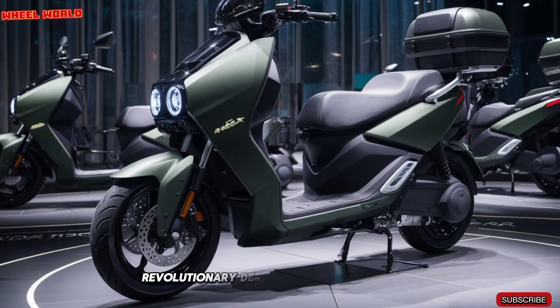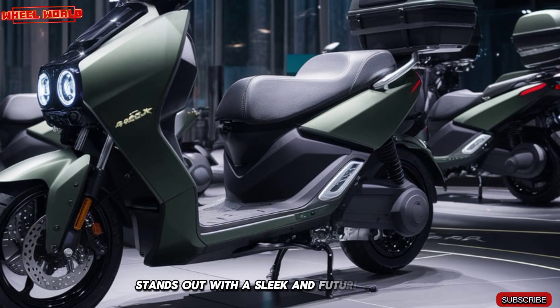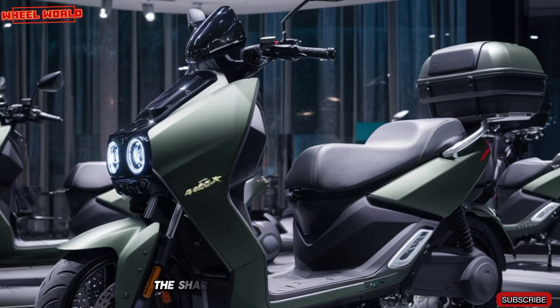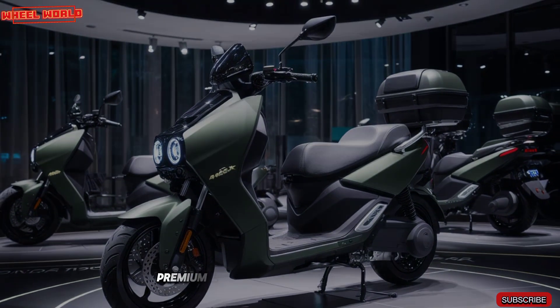The 2025 Ather 450X stands out with a sleek and futuristic design. The sharp lines, aerodynamic bodywork, and refreshed color palette give it a bold, premium look.